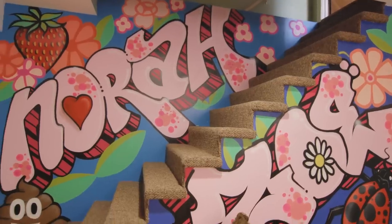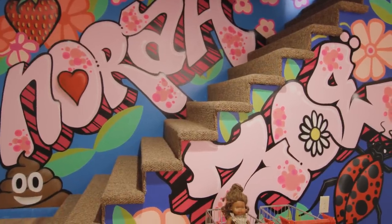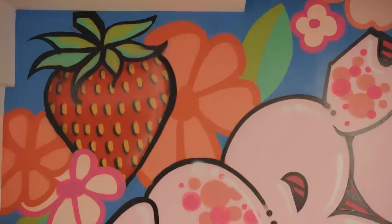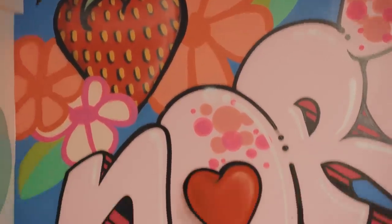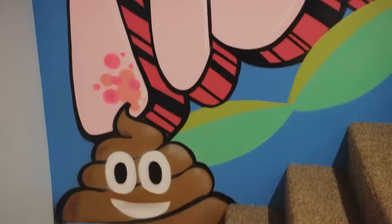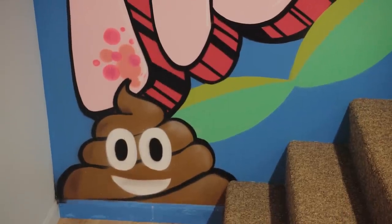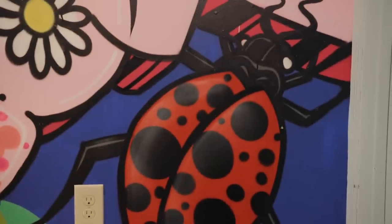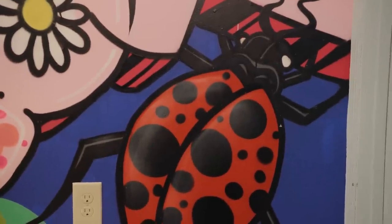Ryan and I both paint murals, so we kind of assigned each other areas. He was able to do their names in his graffiti lettering. Nora has a thing for strawberries, and she also asked for poop, so we've got a poop emoji as well — clients have their needs. Zoe, who we call Zo-bug, has a little ladybug. It's also kind of fun because Ryan's mom lives in a condo nearby, and he got his start spray painting in her basement — one of those sweet moments for his childhood to then do it for his daughters.